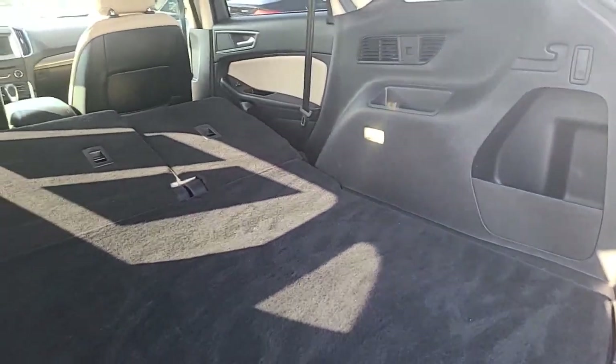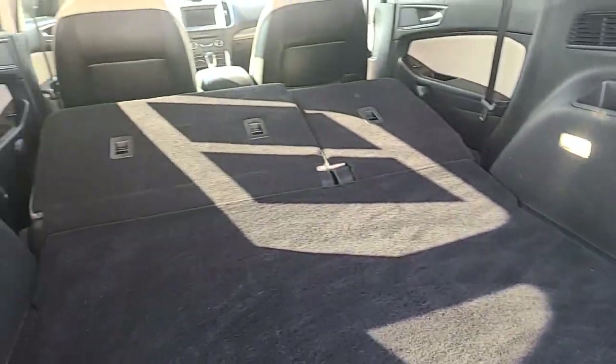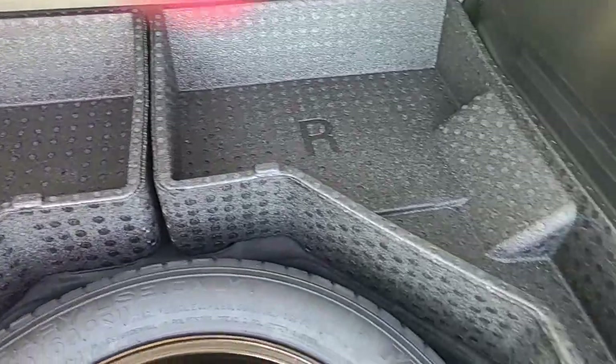So your seats can fold down — I like that. You got a little charger back here as well. It's a lot of space with the seats down. Spare tire. Some storage space.